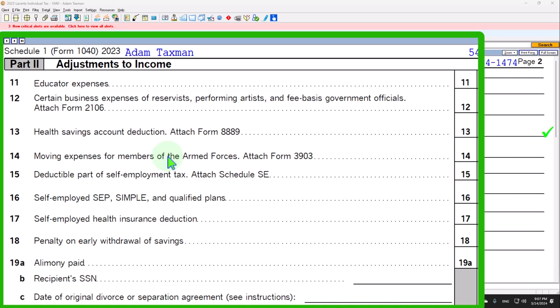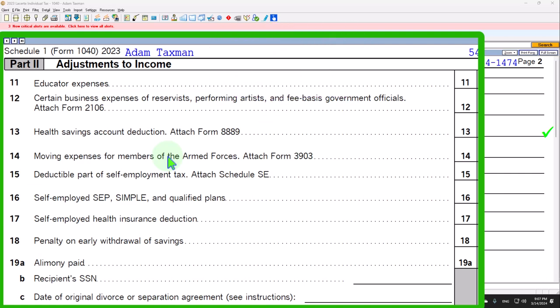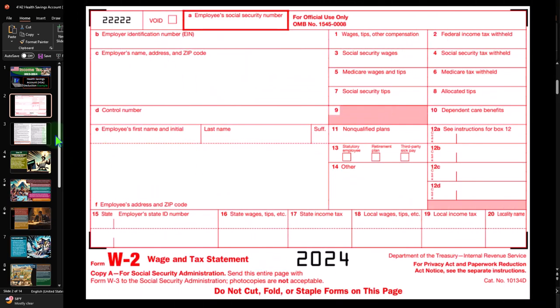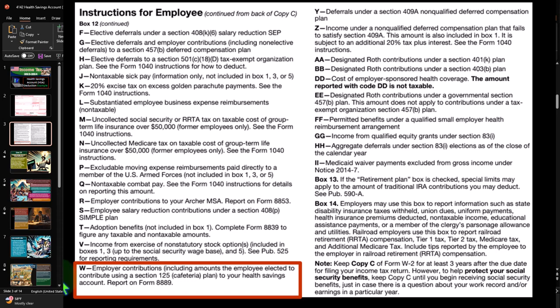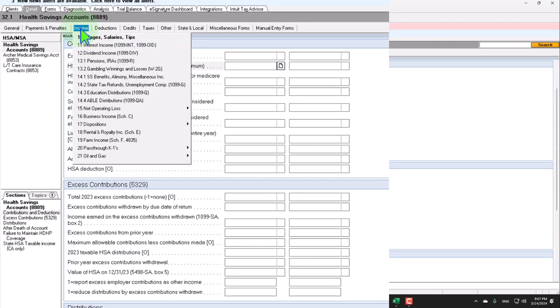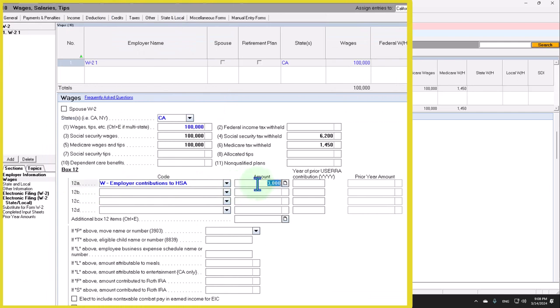How do we put money into the HSA? It could be set up through the employer. The employer might help set up the health savings account, and it's typically portable if the employee changes jobs. If the employer contributes, it would be reported on the W-2 form in box 12 with code W, which indicates employer contributions including amounts the employee elected to contribute through a Section 125 plan to your health savings account. Let's go into our wages and say there's a W in box 12, and the employer put in $1,000 into the health savings account.